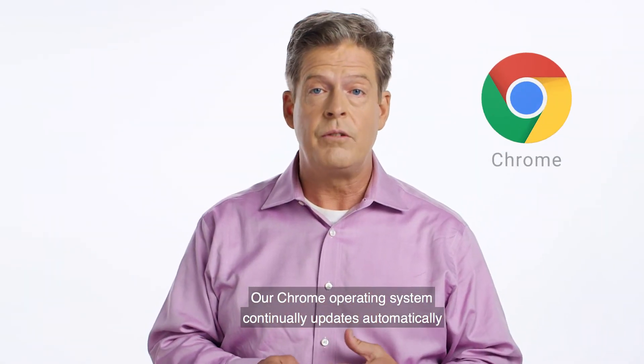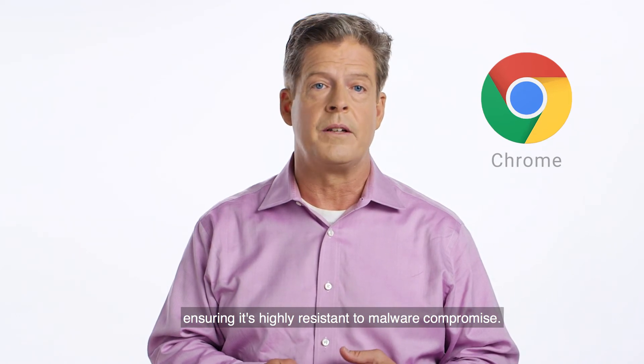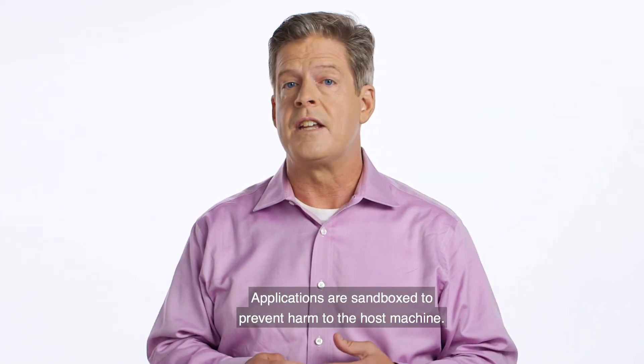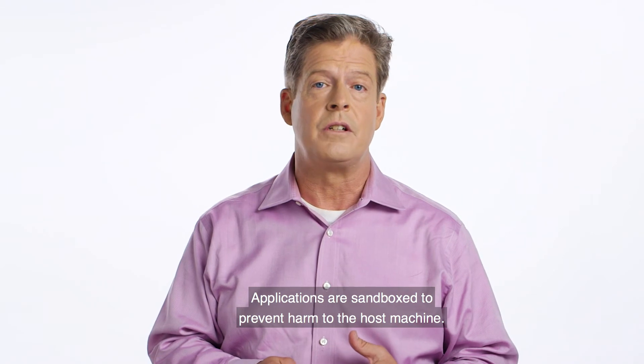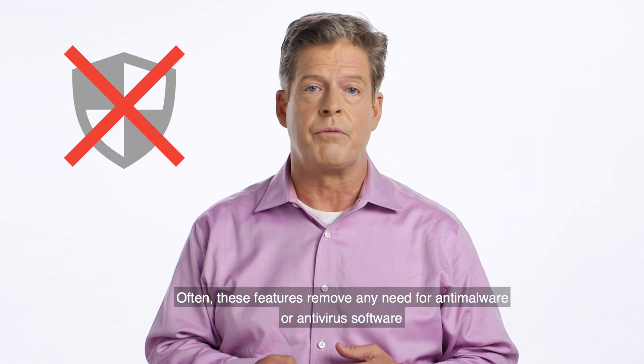Our Chrome operating system continually updates automatically, ensuring it's highly resistant to malware compromise. Applications are sandboxed to prevent harm to the host machine. Often, these features remove any need for anti-malware or antivirus software.